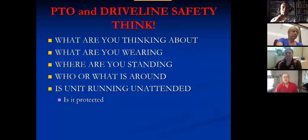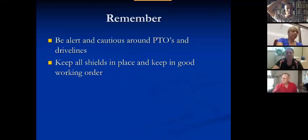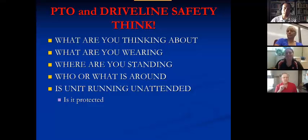What are you thinking about at the time when you're walking up to the PTO? What are you wearing? Do you have loose clothing? Is it sticking out? Do you have strings on your hoodie? What happens when you bend over? Where are you standing? Who or what is around? If the unit is running unattended, is it protected? Can others or animals come up and get entangled into it — particularly children around farms?